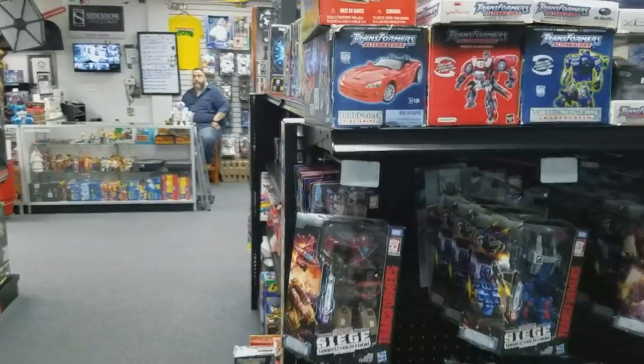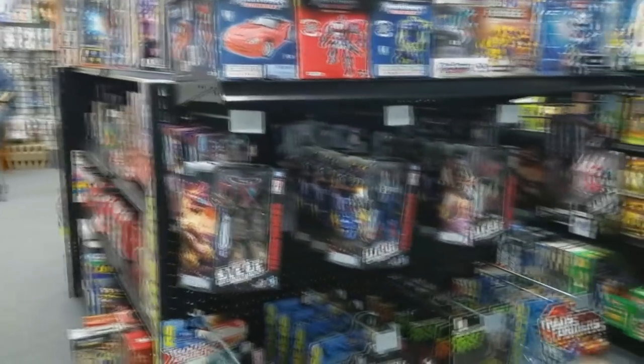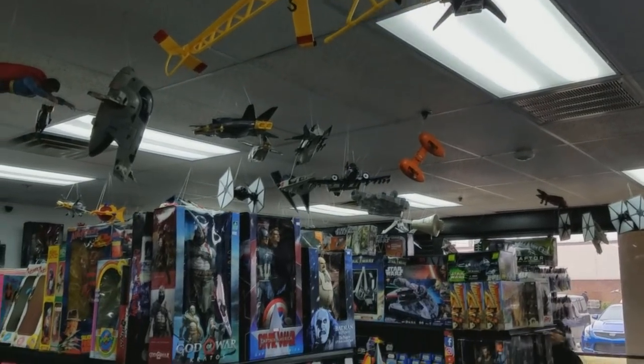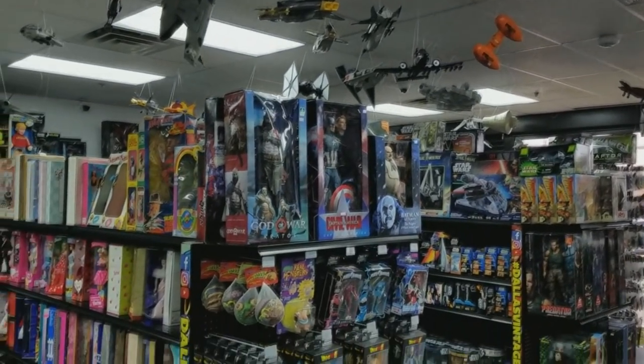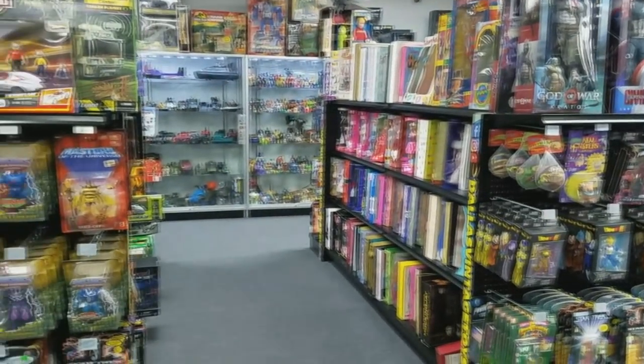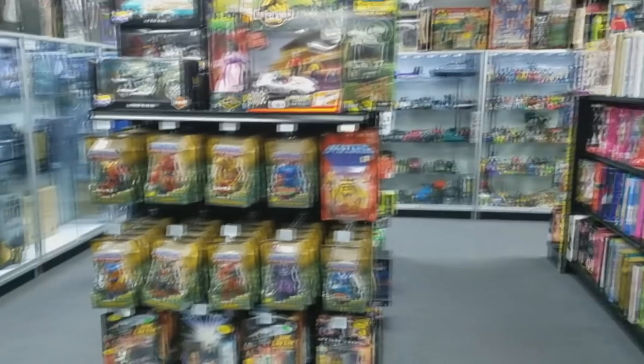I tried to get as much video of the inventory of the store as I could. The store is jam-packed with vintage toys from about every toy line you can think of. There is really too much there to describe it all, so I'll just let you absorb it. You may see some toys that you recognize.